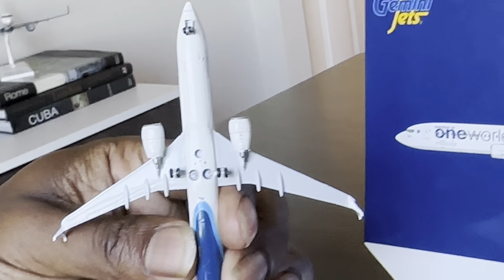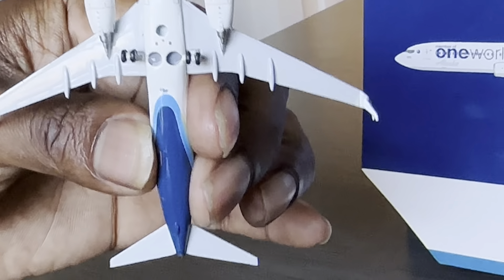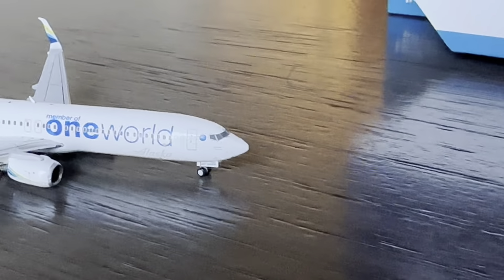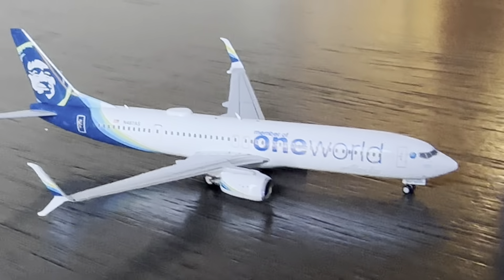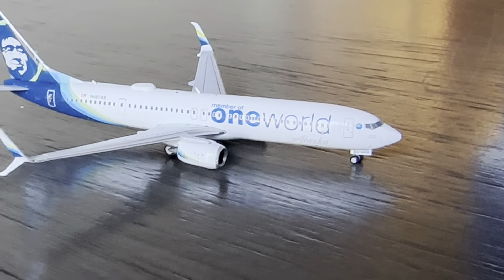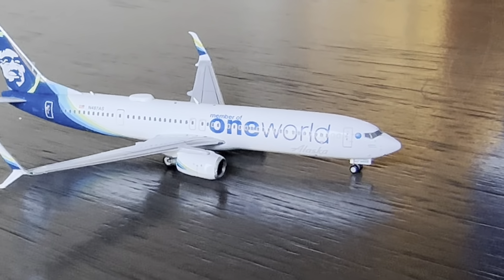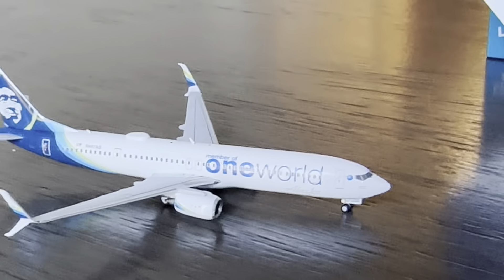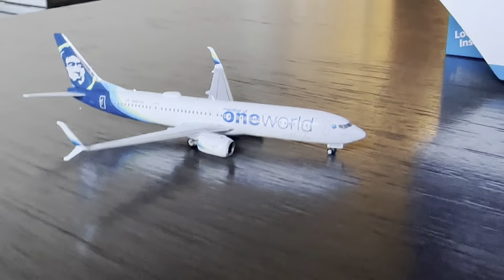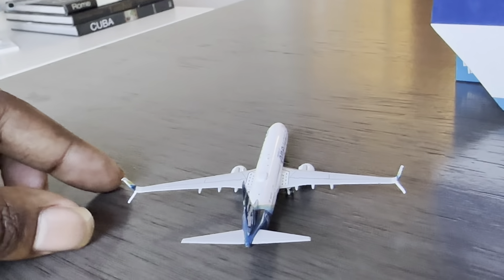Here we have the underside of this one. It has the Gemini Jets logo really small towards the light blue section of the tail. And then we'll show you the other side — same thing with the detail, stretching across the fuselage. For future updates I'll probably be doing some more west coast airports now that I have a couple of Alaska aircraft in my possession, so stay tuned for that video.